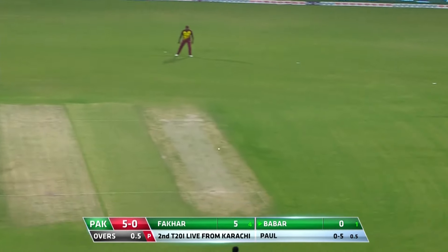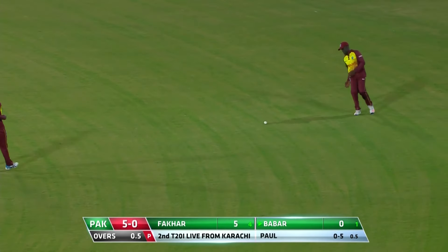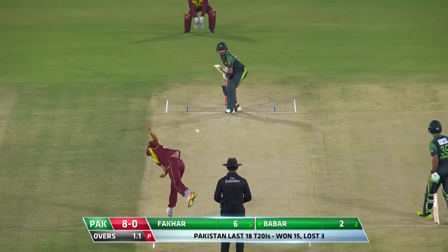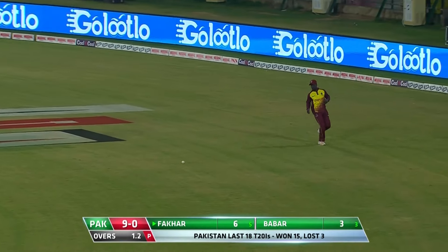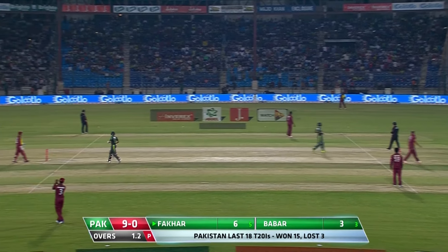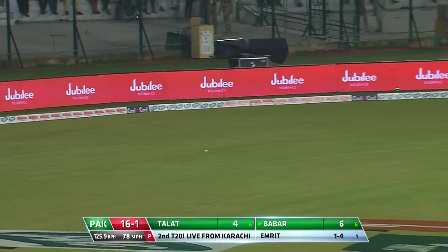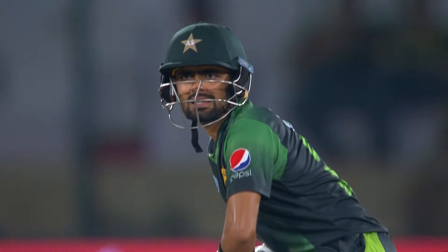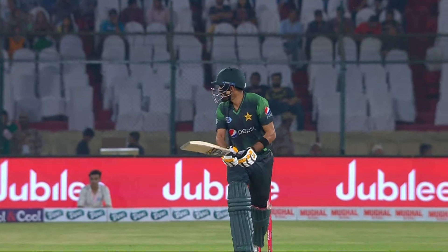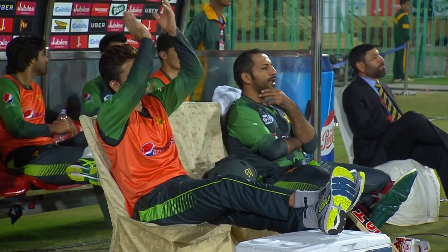Don't bowl short and wide or full — nicely timed, it will come just short of the boundary. Nice timing yet again, this is a developing combination for Pakistan. Nice shot, Babar Azam — he finds the gap. Such a classy player when he's on the go, something like stand and deliver. It wasn't a bad delivery at all, but he had plenty of time because of the slowness in the pitch.